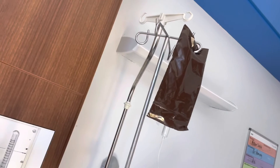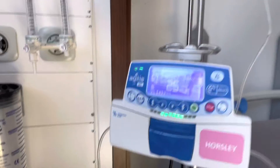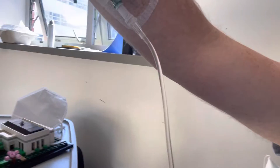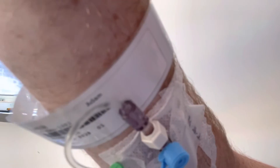So the actual Lemtrada infusion is going. I'll try and show it to you. So that is the bag — it's actually a brown bag that covers a different liquid. It goes down through the tube, through this little machine, through the tube, all the way into my arm there. So that's where the infusion goes through.